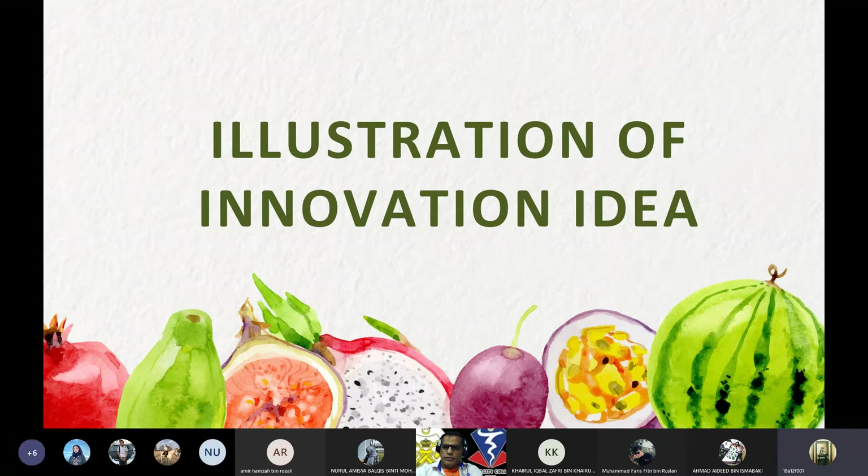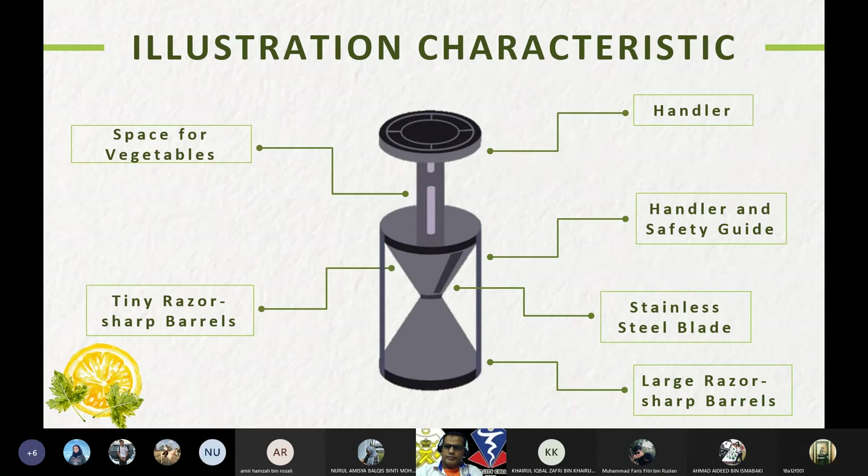For the illustration of our innovation idea, here are the characteristics: space for vegetables, tiny razor-sharp bearers, a handler, a safety guard, stainless steel blade, and last razor-sharp bearers. The product also features a helmet coating using PVC.